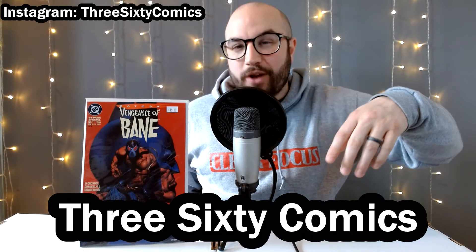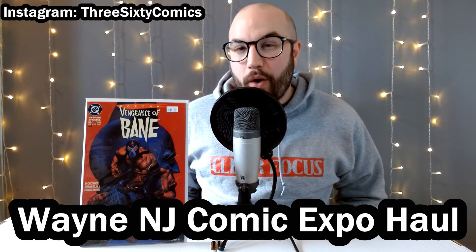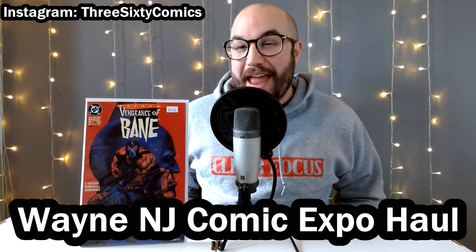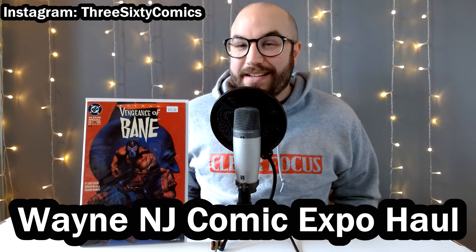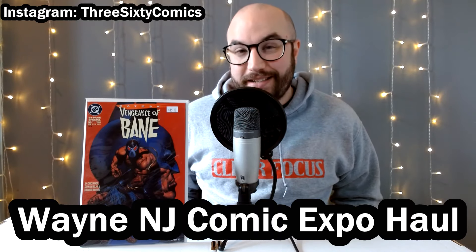Hey everyone, Joe here with 360 Comics. Over the weekend, I got to head to a little comic show over in Wayne, New Jersey, about an hour and a half from my house. I got to see some friends, hunt some comic books, and pick up some great deals.